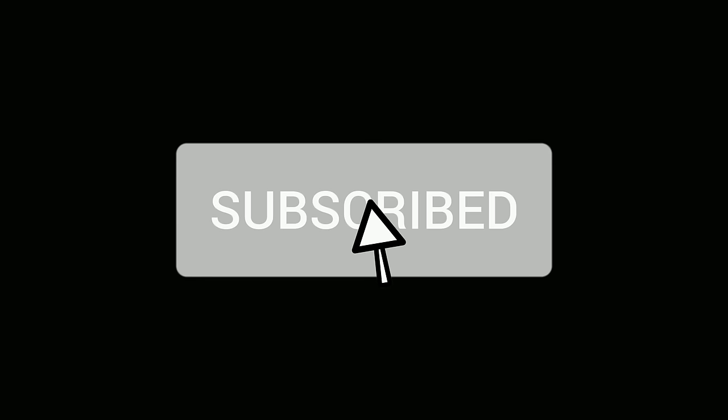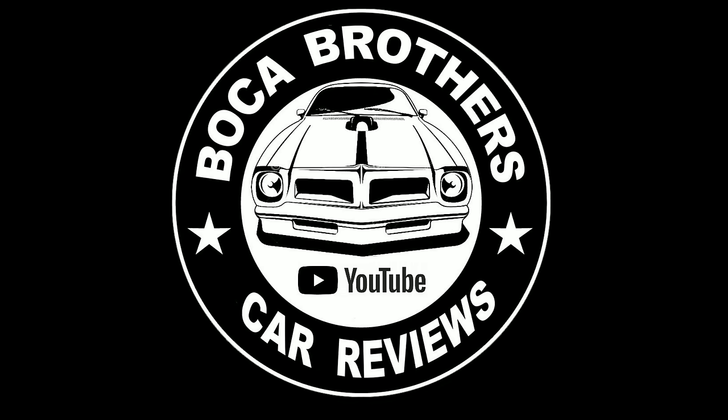We couldn't continue this channel without your help — a big thank you to our subscribers. If you're not a subscriber, please help us out; it's free. Please share the video, subscribe, and hit that bell for future notifications. This is Michael J for the Boca Brothers. Thanks for watching; we'll see you next time.